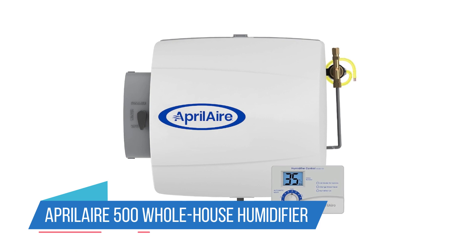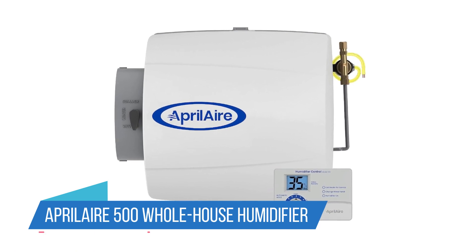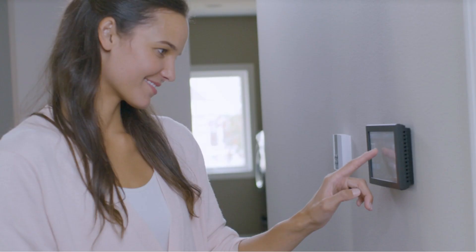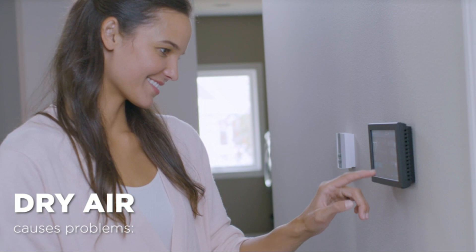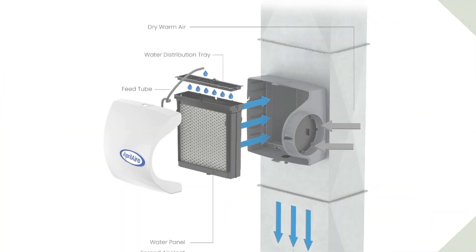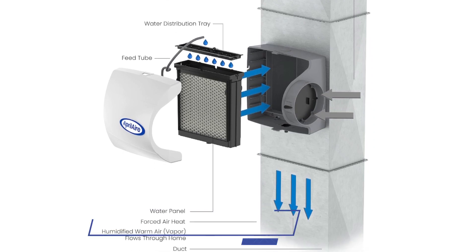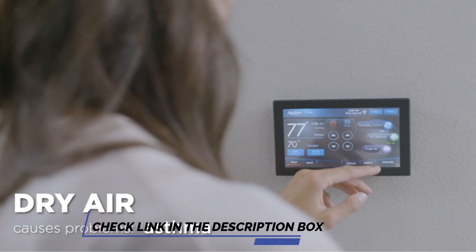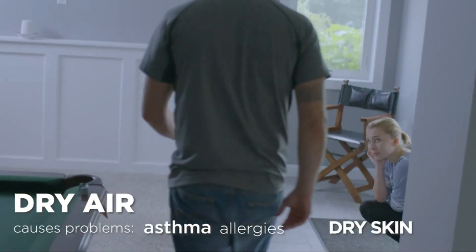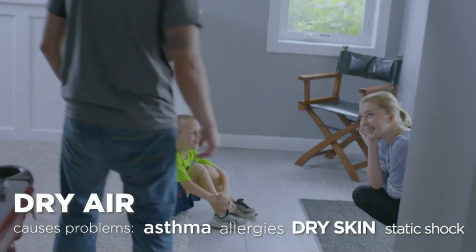Number 1: Aprilaire 500 Whole House Humidifier. When the house is prone to low humidity, a whole house humidifier like this product by Aprilaire is a great solution. The humidifier is relatively compact and compatible with home HVAC systems, so it can be installed without taking up too much space or sticking out. The main body has a slim, square profile with an off-white color that blends in with other common household appliances.